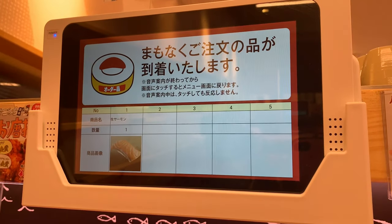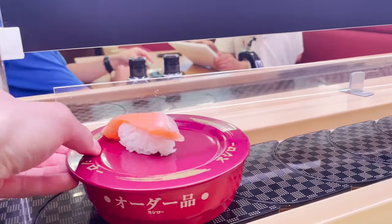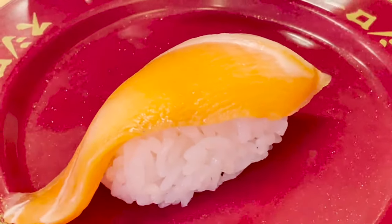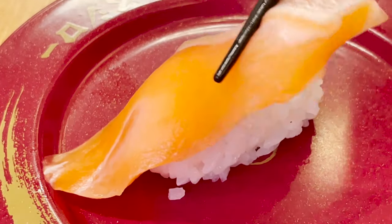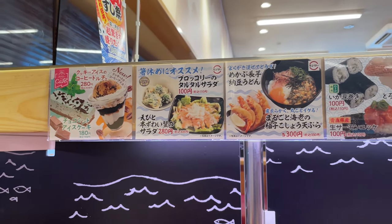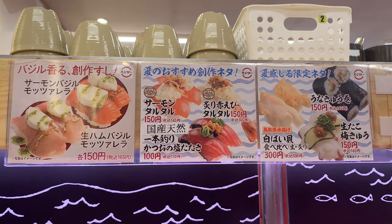The next sushi is here — the salmon I ordered earlier. It's a very popular sushi for children and adults alike. It's thick and has a satisfying taste. There are many other dishes besides sushi, so I'm glad that there are many menus.